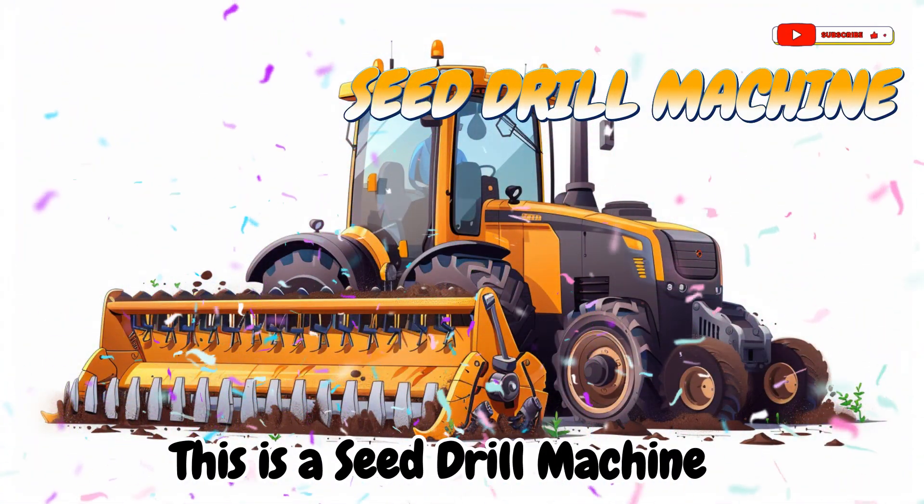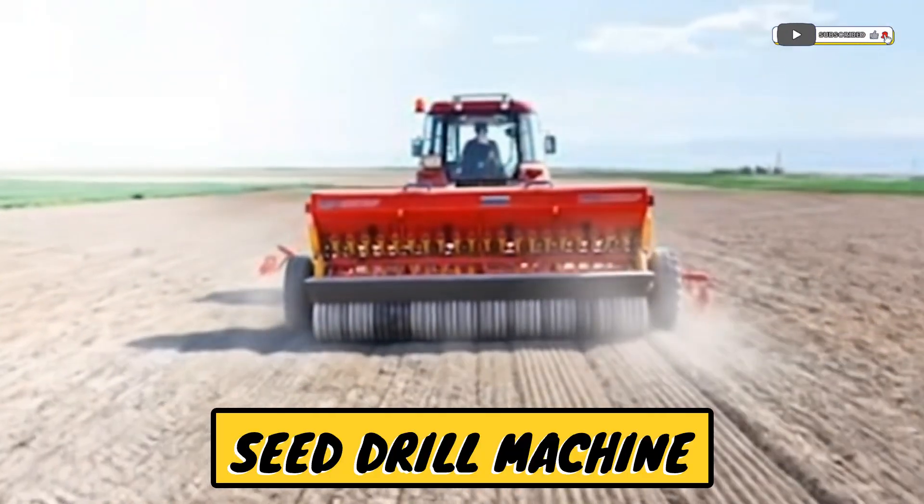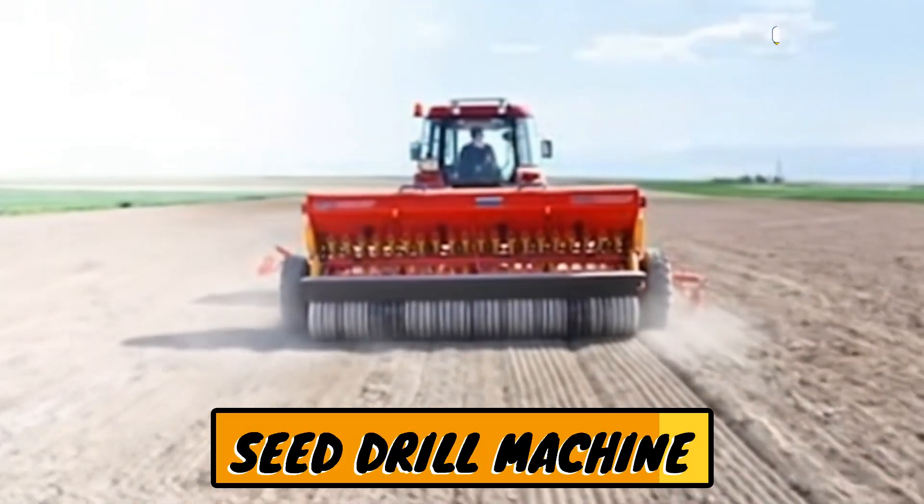This is a seed drill machine! A machine that plants seeds evenly in the soil.